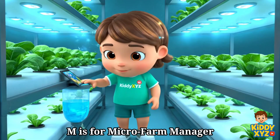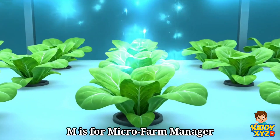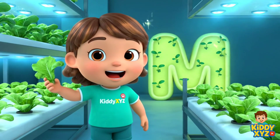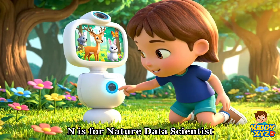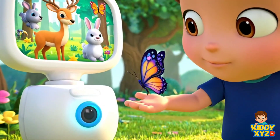M is for Micro Farm Manager. Growing fresh food indoors every day. N is for Nature Data Scientist. Learning secrets from the forest friends.